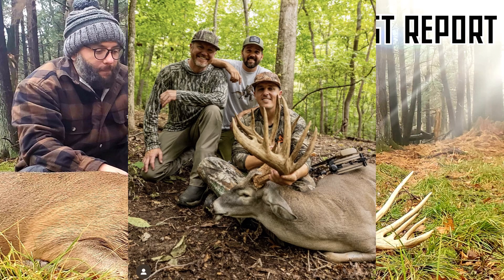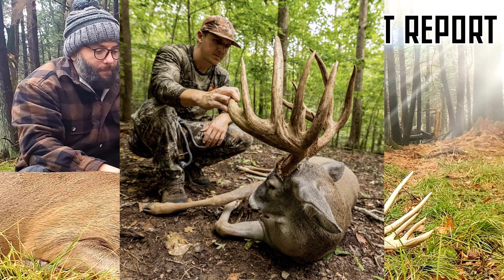Quite impressive indeed. I always enjoy seeing pictures with hunters sharing the story with their hunting buddies — that's what a good deer camp is really about. Congratulations, Lee. I will yet again say that I know we will be seeing you behind another giant buck this year, and I look forward to that.